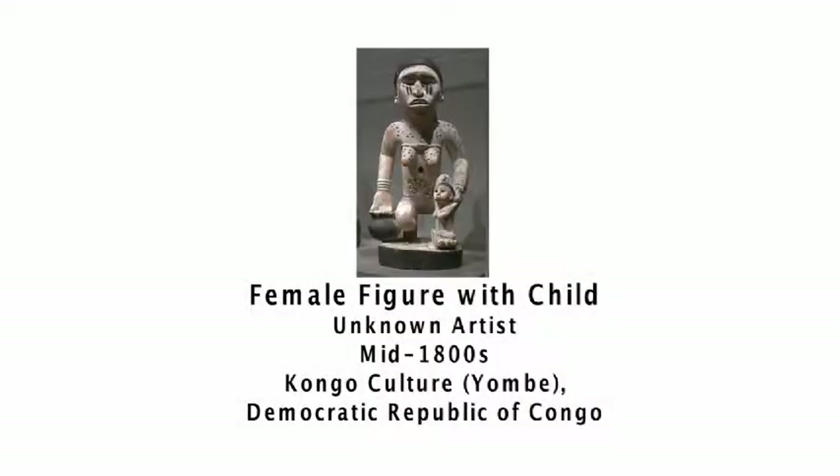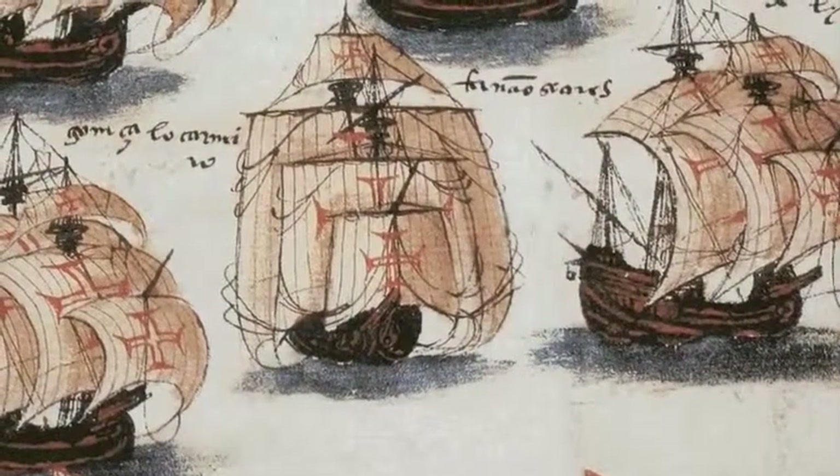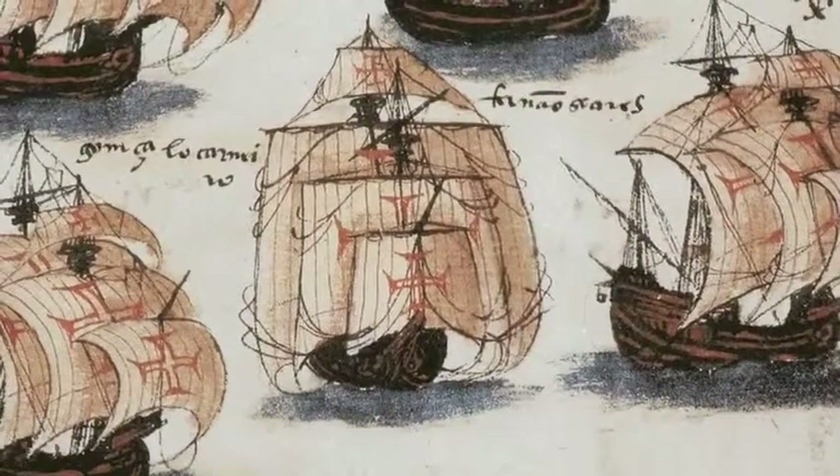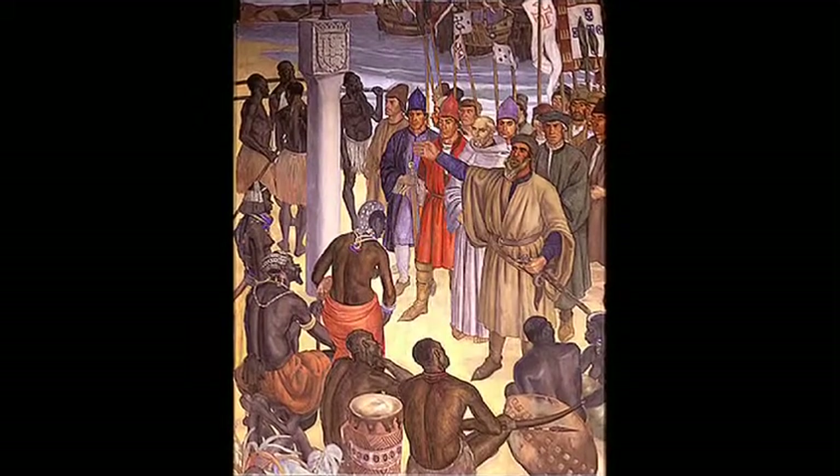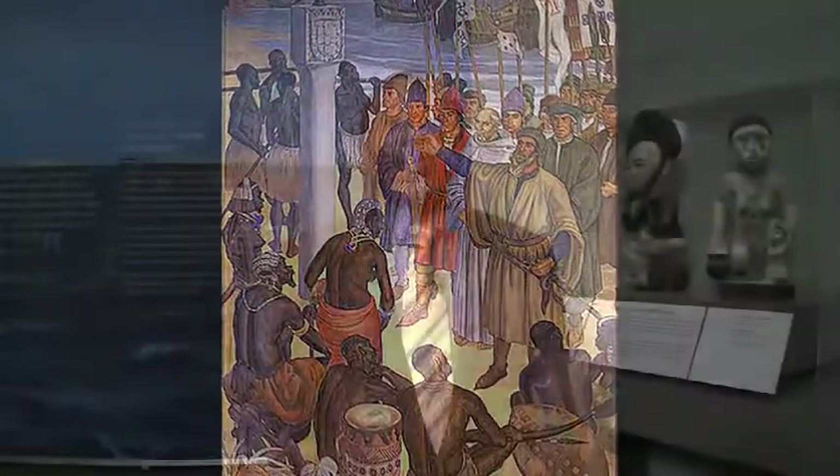This first section deals with the very early encounters between Europeans and Africans. This encounter, for most Africans, was a jarring experience, since African cultures have always associated whiteness with spirit identities. For Europeans to come off large boats on the ocean, which was also an abode of spirits, made them look like spirits coming onto the land. Many Africans considered this very astonishing. Some Africans deserted their communities.